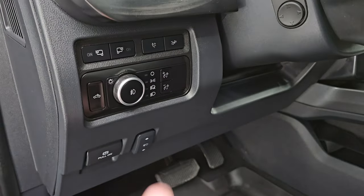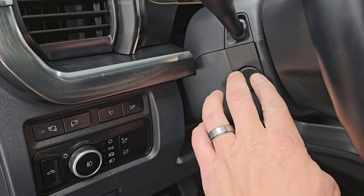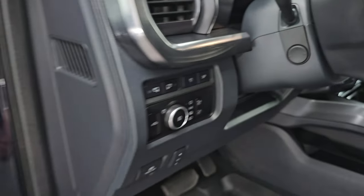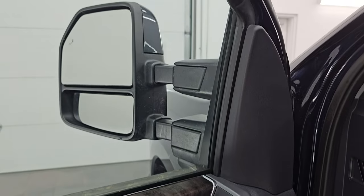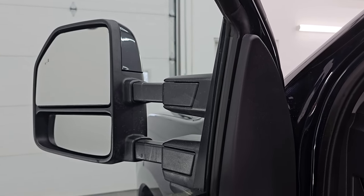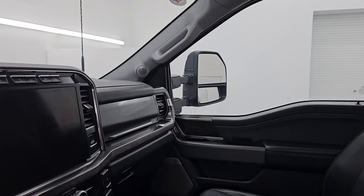All-weather floor mats up here. Power pedals, auto headlamps, LED side lights. It does have the power telescopic and tilt steering wheel, power windows, locks, and mirrors, and memory driver's seat. These mirrors power fold in. Power telescope works — I always like showing both sides so that you know both sides are working properly.